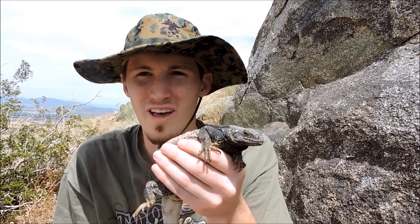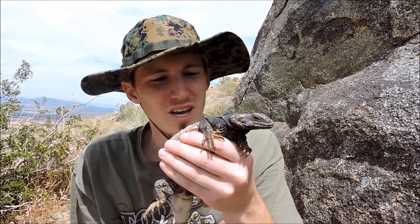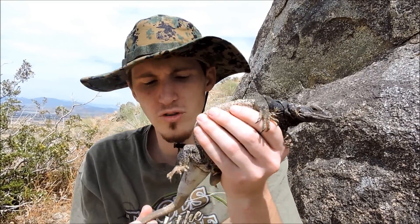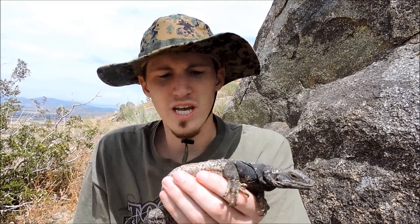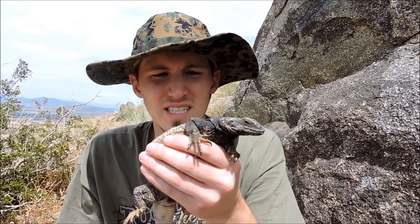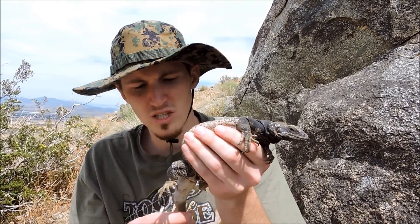This would be a chuckwalla. This is the biggest lizard out here in the desert. They can get upwards of a foot and a half if you include the tail. This is an average size one — they can get bigger than this. He's not a juvenile or anything, but they can get bigger than this.